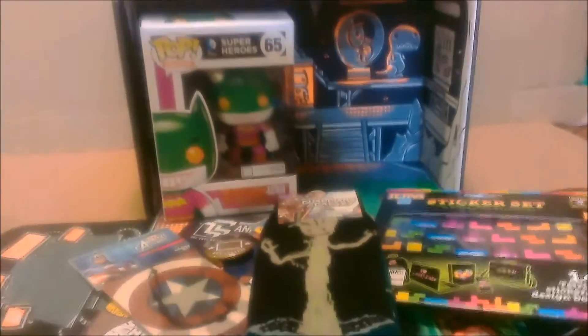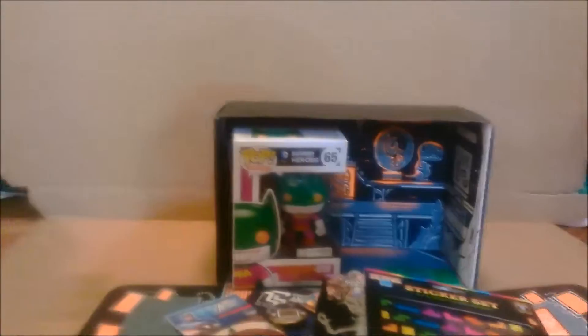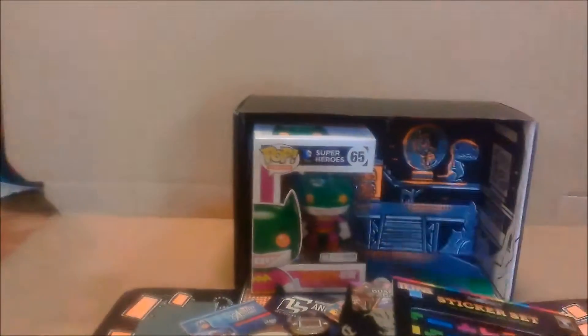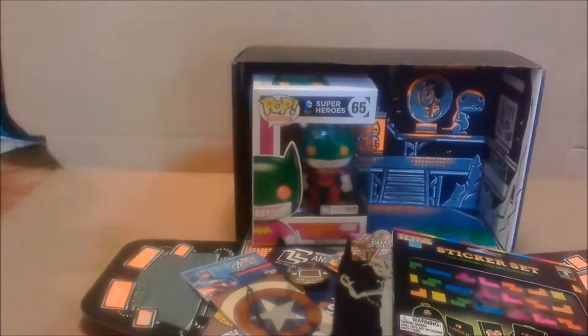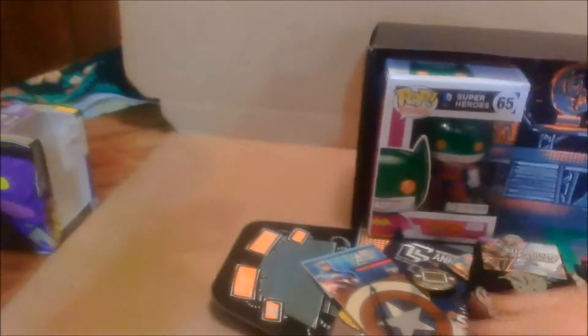I'm only going to keep getting Loot Crate if they have a Funko figure or a theme I really like. This one I really didn't like other than the Funko figure. Most of the Loot Crate boxes were pretty okay except for this one — it feels like it's worth the money when they include Funko figures. Sometimes it feels like they just threw in merchandise from a store that didn't sell, and I feel like they're wasting crate value on the box and the booklet.